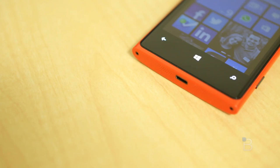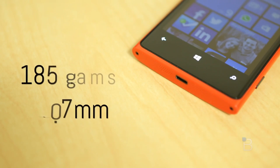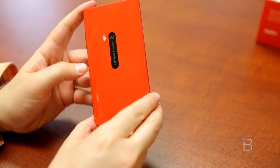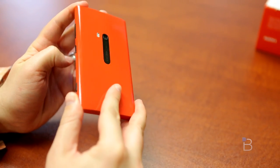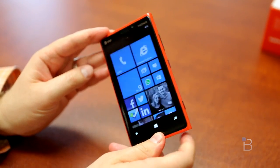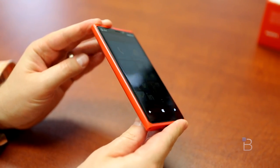The Lumia 920 no doubt packs a bit of heft at 185 grams and a thickness of 10.7mm, but it's a far cry from the complaints several pundits have already issued. In fact, I think its bulk actually makes it feel rock solid, like the Nokia phone from back in the day that could play Snake and really take a beating. I'm absolutely positively in love with the high-gloss cherry red polycarbonate body too, and that's what I love about what Nokia and HTC are doing with Windows Phone 8 — bringing color back to the smartphone game.